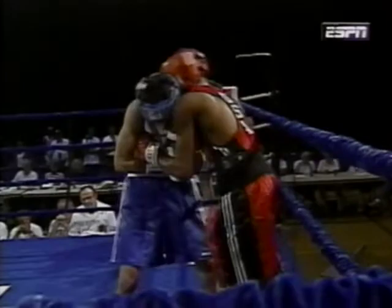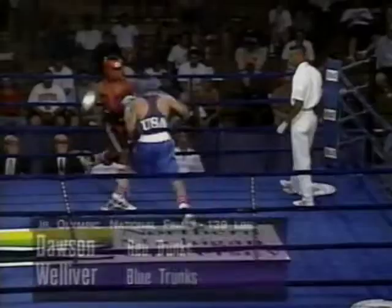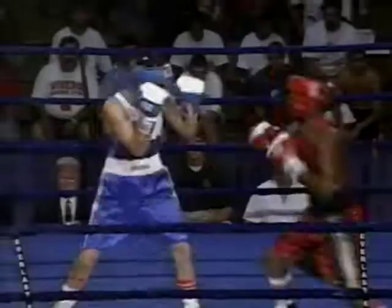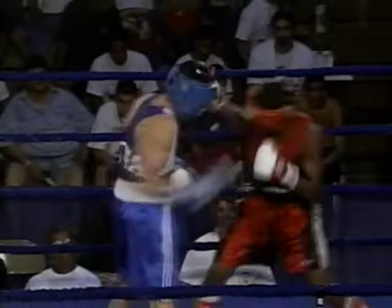Some awkward action in the last round. Welliver getting tangled up with Dawson, kind of hanging on to his left hand. They would spin around a little bit, but Welliver trying to work on the inside. Second of three rounds underway. At stake, the 139-pound championship — the Junior Olympic National Finals here on ESPN. Glad you can join us. Bob Poppa along with Al Bernstein. Chad Dawson, a 15-year-old from New Haven, Connecticut.